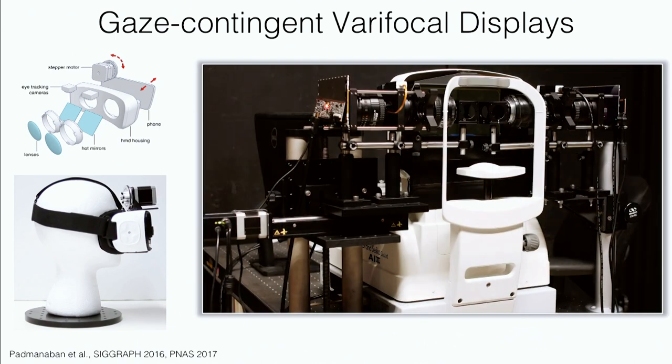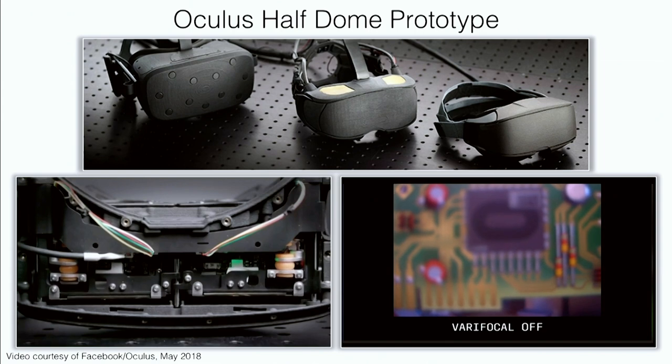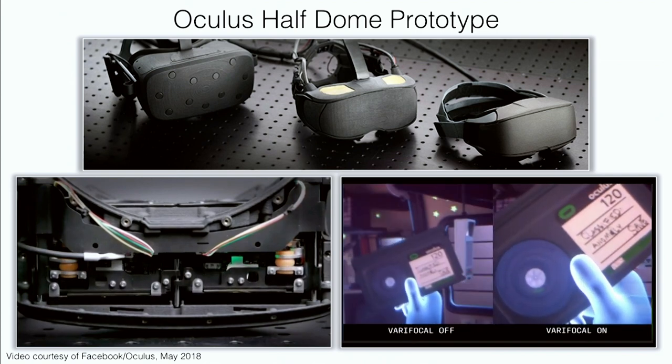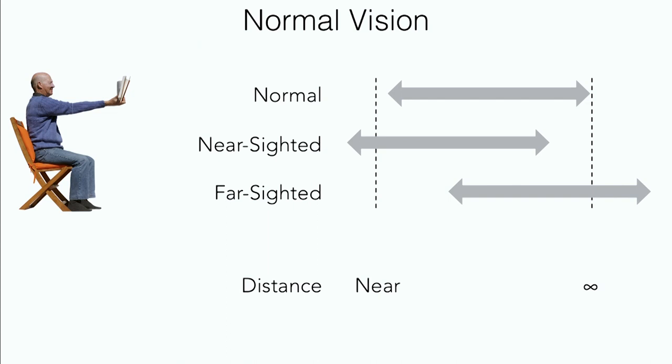We built early prototypes in 2016 by mounting stepper motors on existing headsets. Our PNAS paper was about a large-scale user study with about 175 people using a precise benchtop setup that measures where people actually accommodate. We found that for young people this varifocal display creates much more natural viewing conditions than currently possible. Our friends at Facebook put it in one of their prototypes — the Half Dome prototype — announced publicly last year, which incorporates eye tracking and is expected to come out as a product soon. This allows accommodation in VR over a range of distances, mimicking natural responses of the human visual system, and can also correct for nearsightedness and farsightedness.